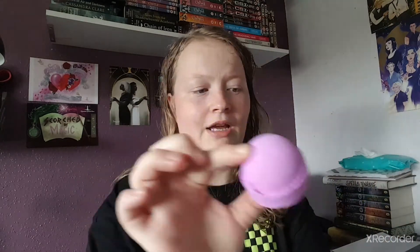Next up we have Snow Fairy Shower Steamers. I've seen shower steamers everywhere and I don't know if it's an American thing but I've never seen them here. So a shower steamer is just like a bath bomb but you can use it in your shower - you put it on the bottom and as the water hits it, it gives off the aroma in the shower like a bath bomb would. That's pretty cool! I don't have a shower but I'm going to try it anyway. You get three of them and they're super cute.